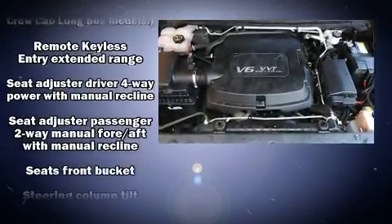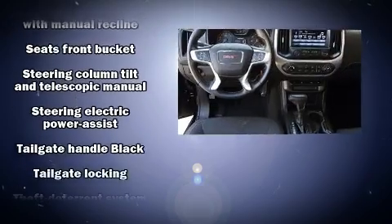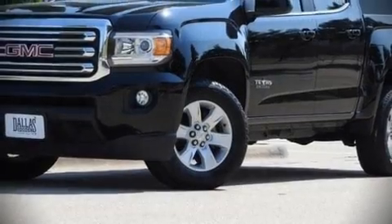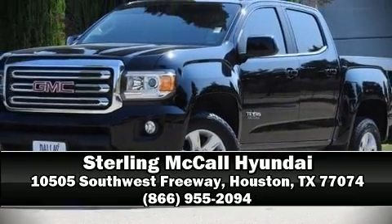The Carfax report details information related to past owners and service records. Our experienced sales staff is eager to share its knowledge and enthusiasm with you — come on in and take a test drive.